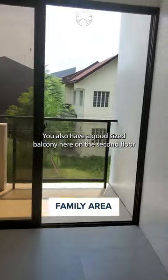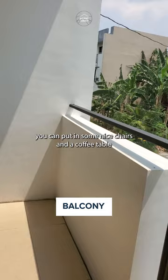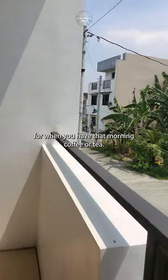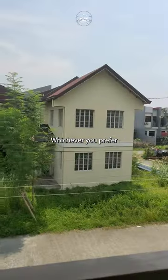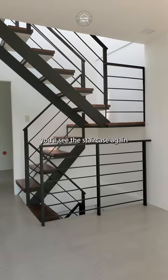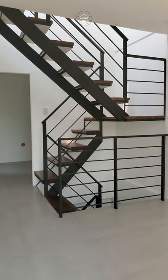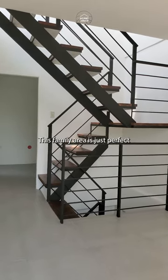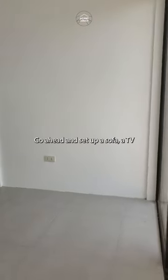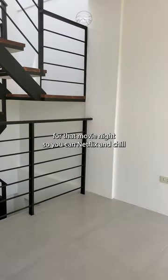You also have a good sized balcony here on the second floor at the front of the property. You can put in some nice chairs and a coffee table for when you have that morning coffee or tea, whichever you prefer. Going back inside the home, you'll see the staircase again, which is the access point to the third floor or the roof deck. This family area is just perfect for those intimate moments with your family. Go ahead and set up a sofa and a TV for that movie night, so you can Netflix and chill.